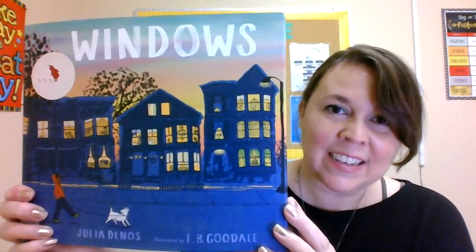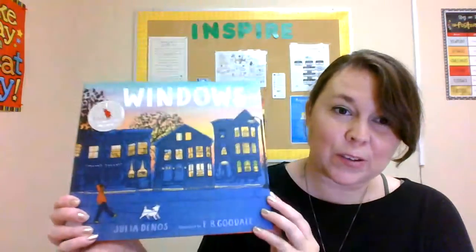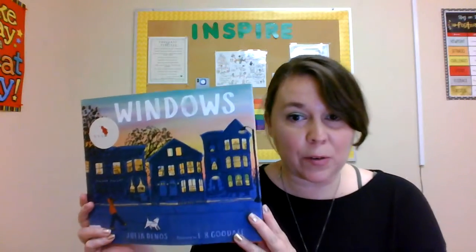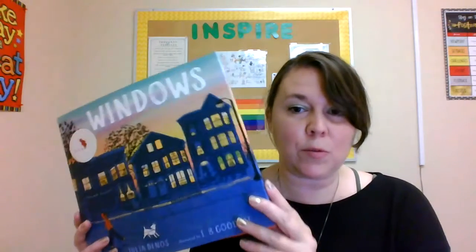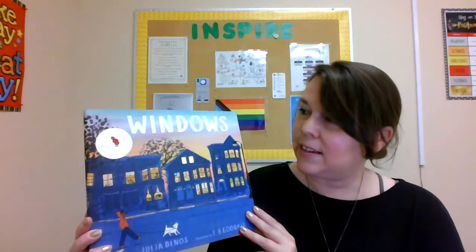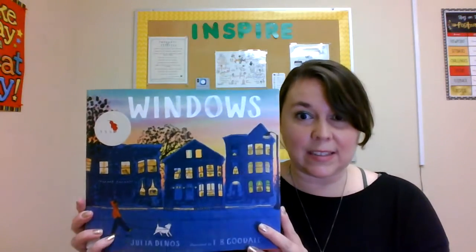Hello everybody! As the days get shorter and night comes earlier, dusk is coming earlier too. And for those of you who don't know, dusk is the time right before the sun sets when it starts to get dark. And now that it's so early, a lot of you will be awake to see it.